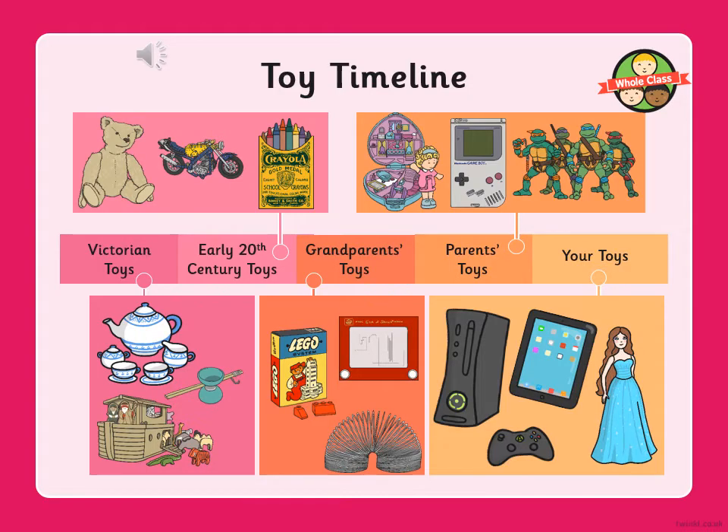I need you to take a look at this toy timeline. Have you seen a timeline before? A timeline is one way of showing a period of time. On my toy timeline we've got Victorian toys, which was about 200 years ago, right up to 2021. Victorian toys are shown in pink, and the toys you would play with are in light orange.